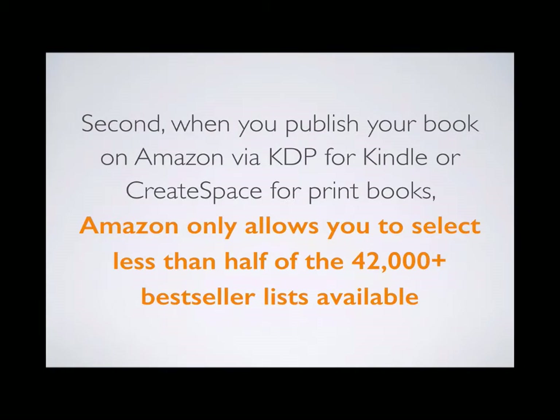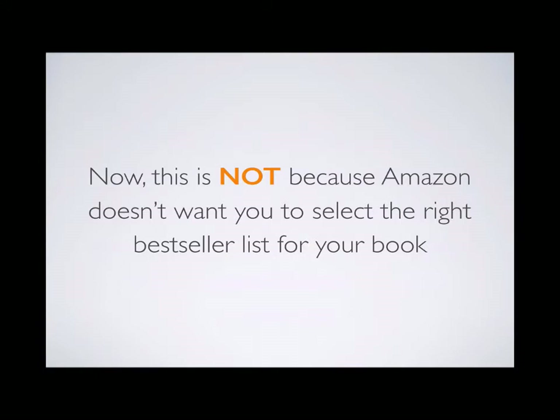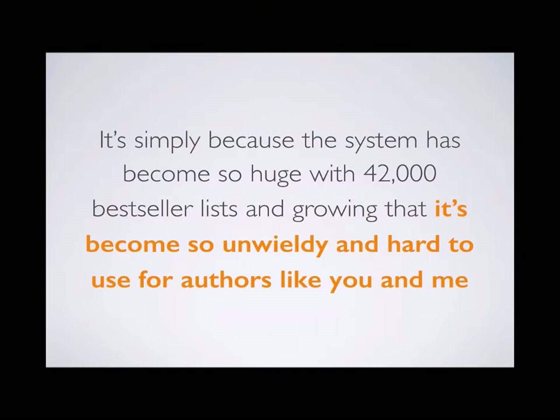When you publish your book on Amazon via KDP for Kindle books or CreateSpace for print books, Amazon only allows you to select less than half of the 42,000-plus bestseller lists available. This means you have to find another way to get your book onto the right bestseller lists, because you can't rely on the limited selections inside your KDP or CreateSpace dashboard. The system has simply become so huge and unwieldy that it's hard to use for authors.